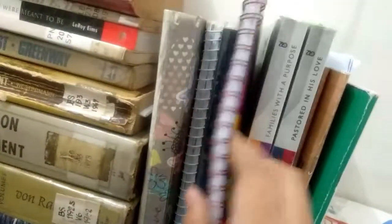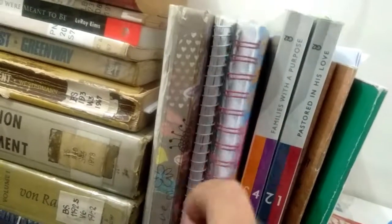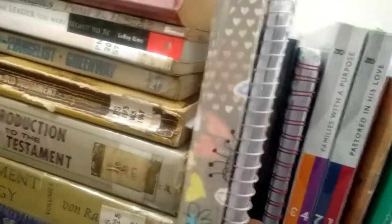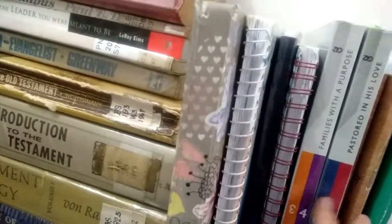Kasi meron akong mga devotions dito na magagamit ko for my susunod na mga preaching. Iniwan ko na siya dito sa church para madaling mahanap. Tapos ito naman ay katatapos lang ng mentoring, kaya nandiyan siya. Itong dalawang notebook na to ay filled with my personal own messages, prepared sermons, prepared messages. I still use these for my references sa mga susunod ko pang mga messages, kaya nandito lang sila.